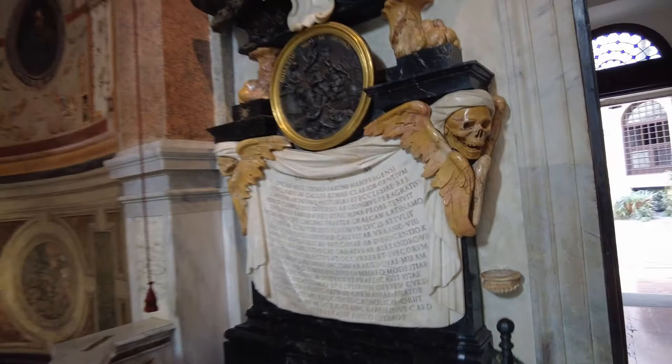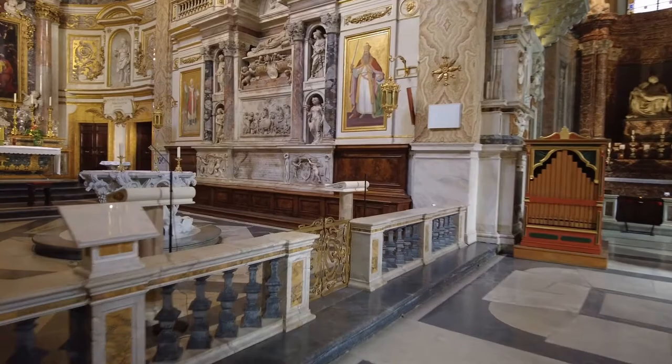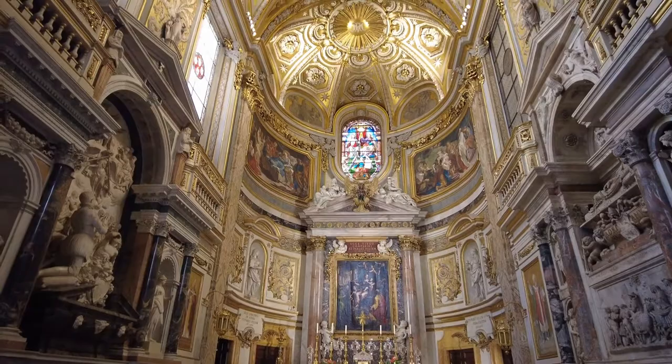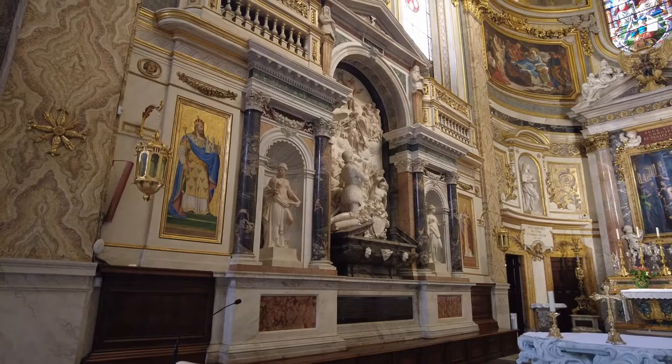Skeletons with wings. You probably get sick of all these churches.